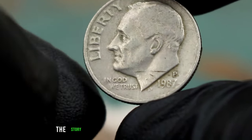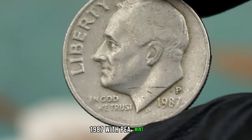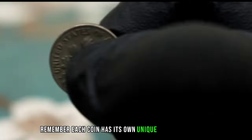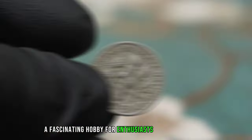And there you have it — the story behind the value of a Roosevelt dime 1987 with P-Mint Mark in fine condition. Remember, each coin has its own unique history and value, making coin collecting a fascinating hobby for enthusiasts around the world.